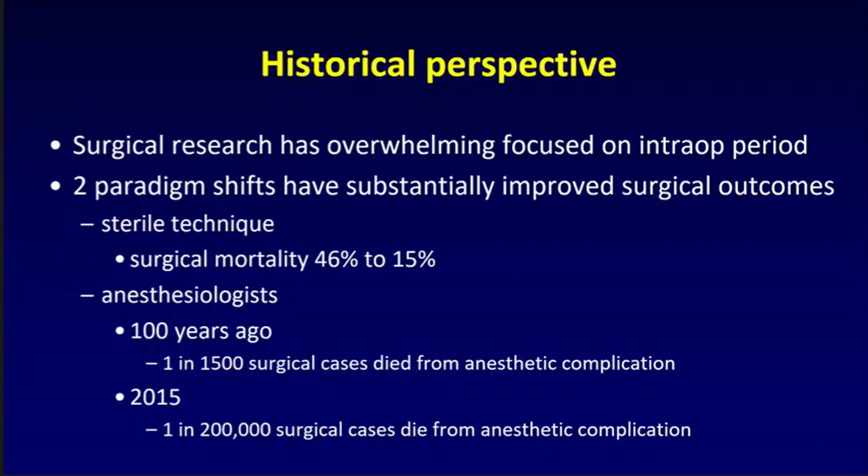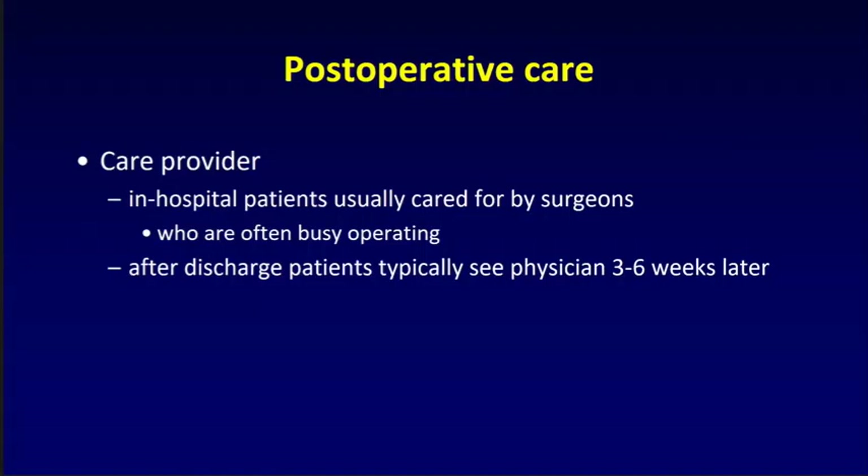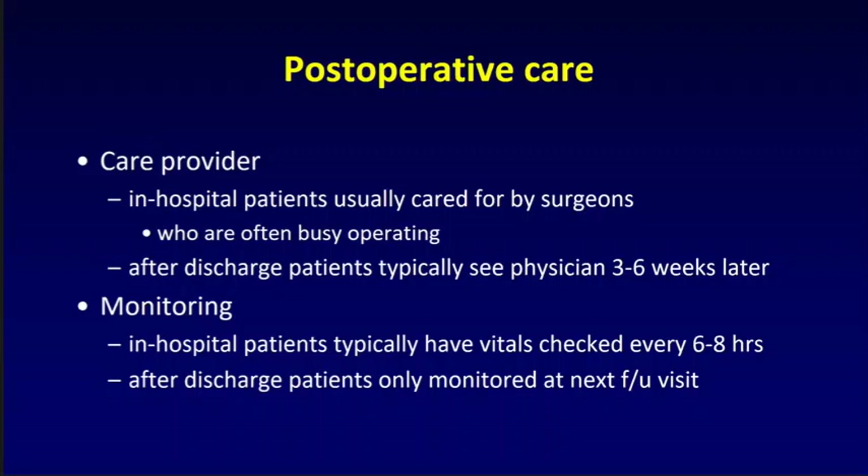The monitoring and having someone available to respond, I think, was crucial and represents one of the paradigm shifts so far in the history of surgery. What is the reality of today's postoperative care? In hospital, patients are usually cared for by their surgeon, who is busy doing surgery — which can be a problem if you become sick while they're in the OR. After discharge, patients are typically seen by a physician three to six weeks later. In hospital, vitals are checked every six to eight hours; in exceptional hospitals, every four hours, but that is rare. After discharge, patients are only monitored when seen in follow-up three to six weeks later.